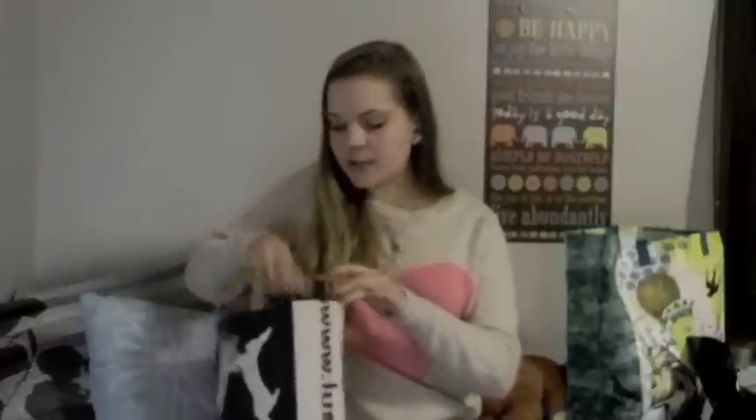I'm going to start with the Lush haul. They gave me this newspaper bag. First thing I have is in this little paper bag and it is the Jungle Solid Conditioner - this is actually a repurchase, it's my second one, I love it. If you want me to do a review on it just let me know. The next thing I got at Lush was Little Godmother Soap. It was $1.16 and this was like a pre-cut one.